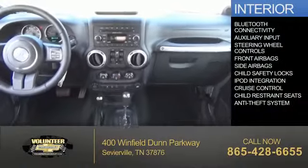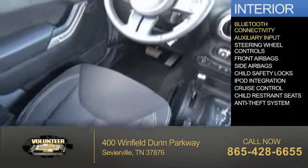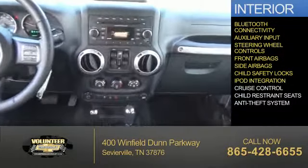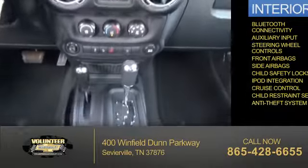Inside you'll find Bluetooth connectivity, an auxiliary input, steering wheel controls, front airbags, side airbags, child safety locks, iPod integration, cruise control, child restraint seats, and an anti-theft system.